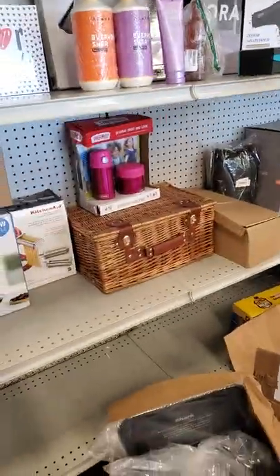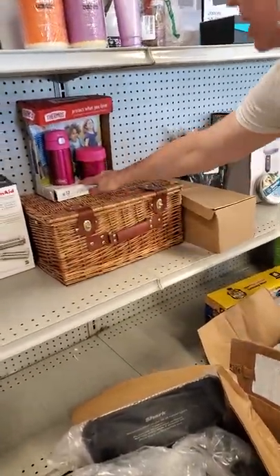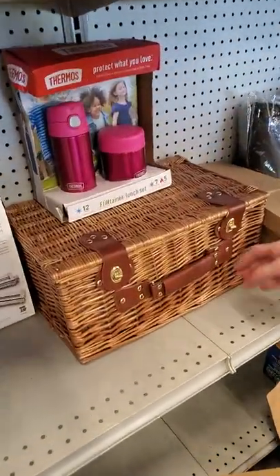I don't have the knife one but I do have the silverware one. You can use these thermos in your picnic basket.